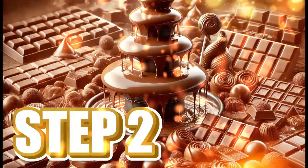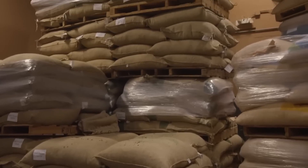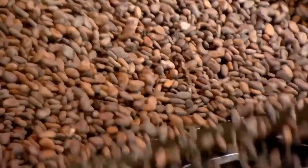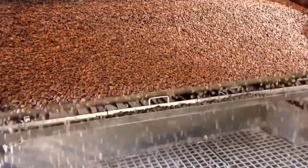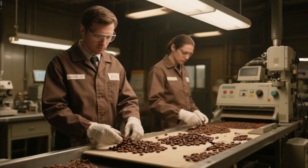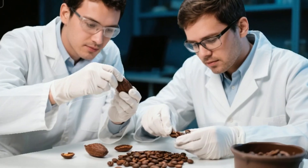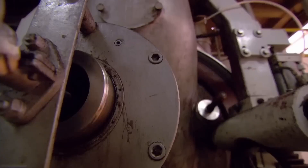Step 2: Cleaning and Roasting the Beans. Once the cacao beans arrive at the factory, the true industrial process begins. The sacks are unloaded, and each batch first undergoes rigorous quality control. On conveyor belts, specialized technicians analyze each bean, evaluating its moisture, size, color, and aroma, ensuring that it meets all standards. When the batch is approved, the cleaning stage begins.